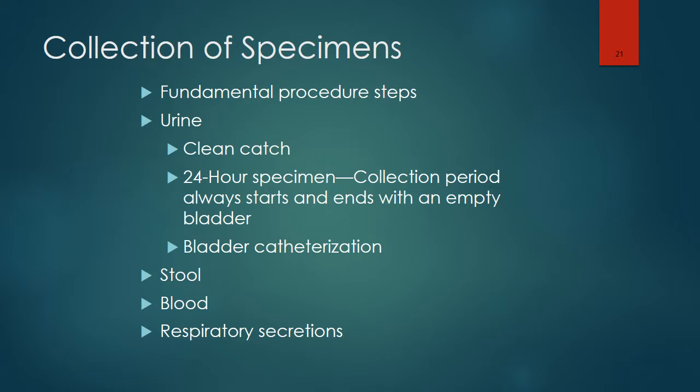Analysis of stool specimens helps to identify parasites or other organisms that could cause diarrhea, to assess gastrointestinal functions, and to assess for occult blood. It is best that the stool not be contaminated with urine. Stool specimens should be large enough to obtain an adequate sample.